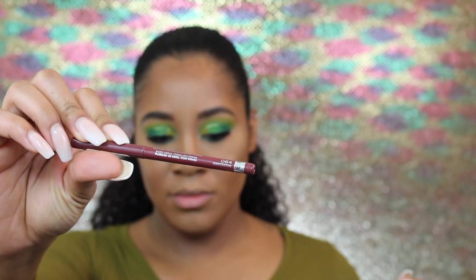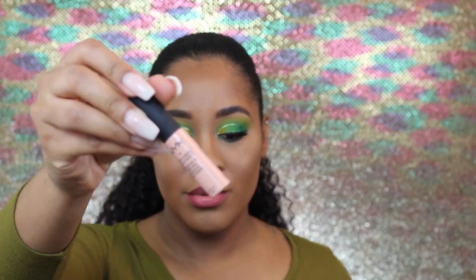To line my lips I'm going to go in with the Rimmel London lip liner in Obsession. Now I'm going to go in with the NYX Soft Matte Lip Cream in Cairo. And that's it — that is the look! It's green! As always, thank you so much for watching. Everything that was used in this video is listed below. Please be sure to like, comment, and subscribe if you haven't already, and follow me on Snapchat, Instagram, and Twitter. Thank you so much for watching and I hope to see you in my next video.